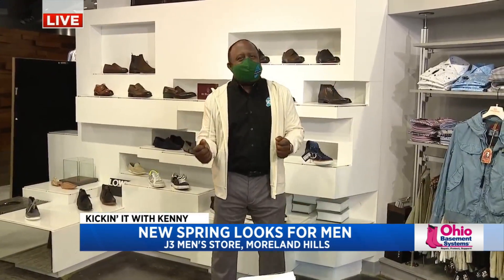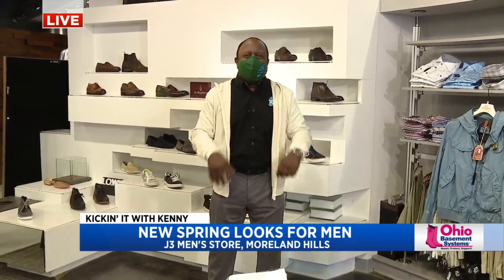Good morning, you guys. Hoodie chic, that's what I'm going for. Hoodie chic, I'm liking that.